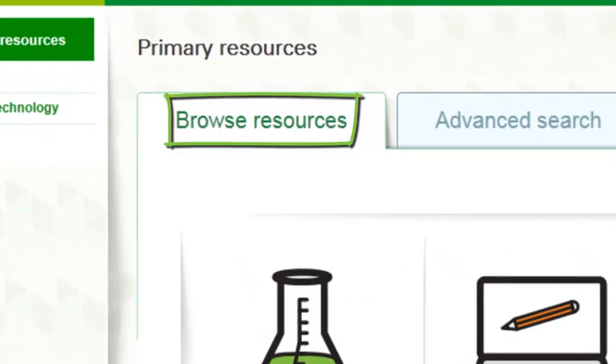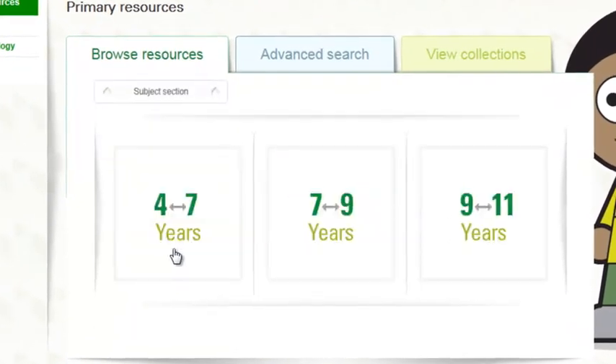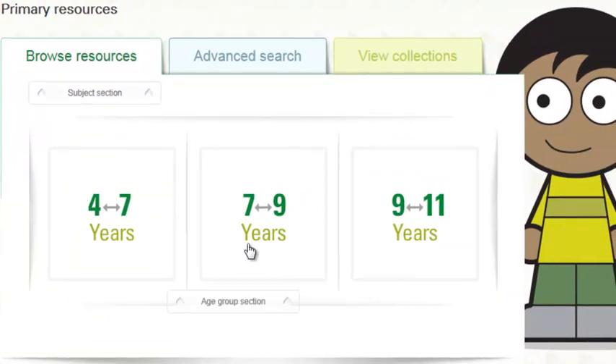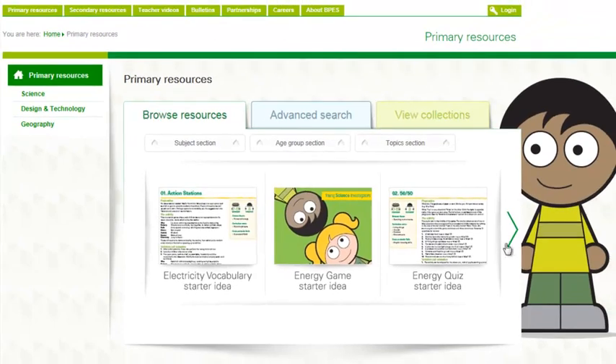Using the site's browse function, you can filter by subject, age, and topic. Then use the arrow buttons to find out what's available.